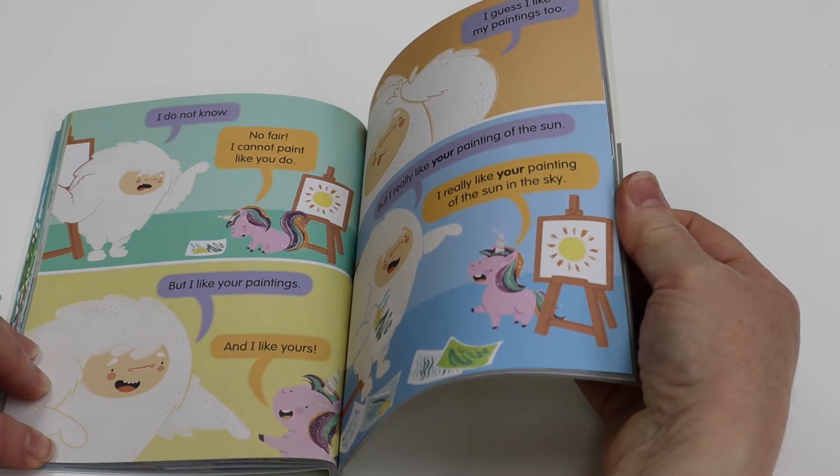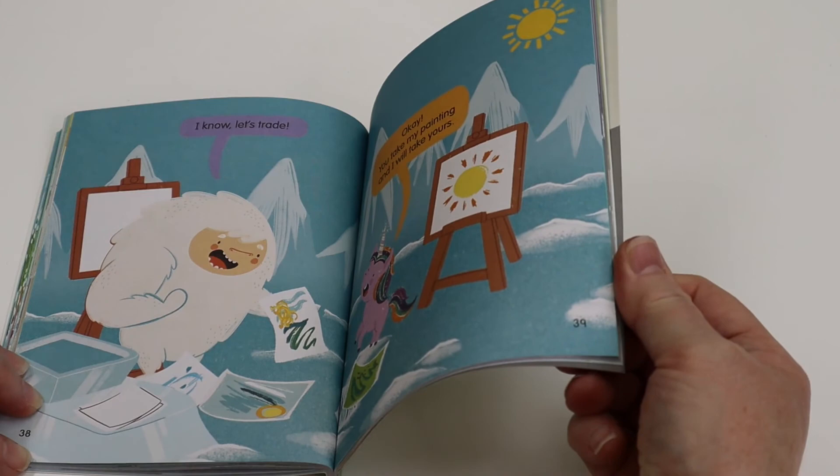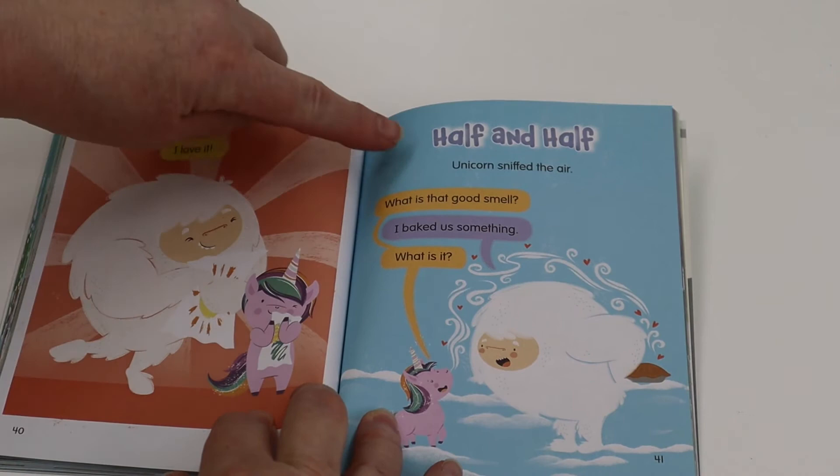I know. Let's trade. Okay. You take my painting and I will take yours. I love it. Half and half.